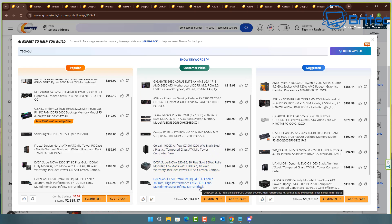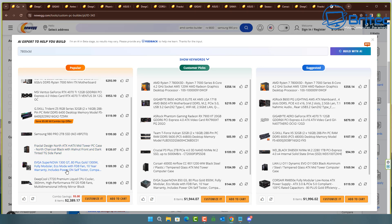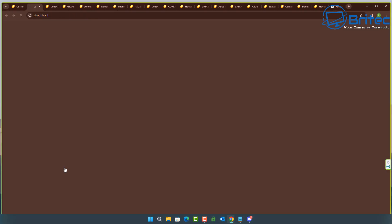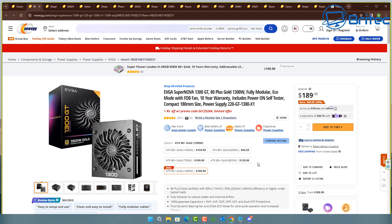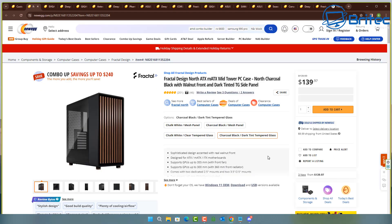It keeps throwing in some random components you have to be careful of. This is a Ryzen 7 7800X3D build and it's also given us another mini ITX motherboard selection, along with a 4070 Ti, inside a Fractal Design North ATX case — which is actually a micro ATX case. It's also given us the EVGA SuperNOVA 1300 GT, a 1300 watt power supply, which is very beefy for what's been chosen. And it's selected a DeepCool 360 millimeter high-performance all-in-one liquid cooler with that small micro ATX case.